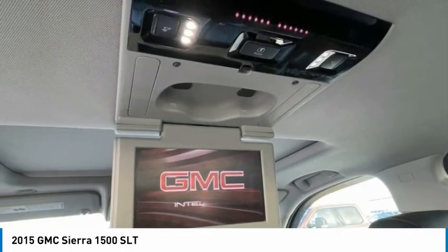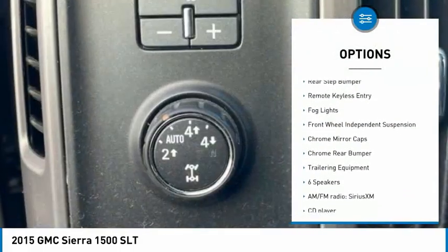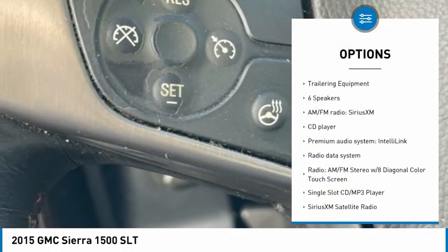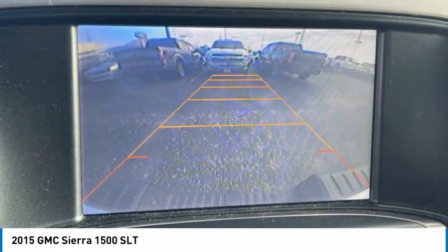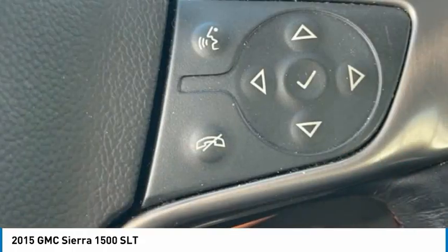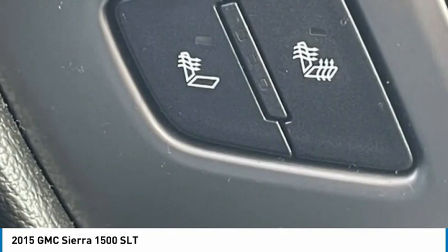Here are some of this vehicle's great options: electronic stability control, alloy wheels, brake assist, traction control, rear step bumper, remote keyless entry, fog lights, front wheel independent suspension, chrome mirror caps, chrome rear bumper. Take this vehicle for a spin and see why so many shoppers are now proud owners.